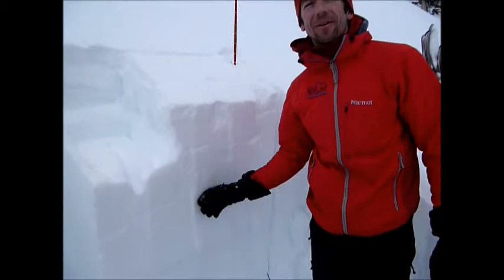We're in Teepee Basin, just north of West Hamstone. We're at 9,000 feet, on an almost due east facing slope — a little bit of northeast. Yesterday we were in Bacon Rhyme, and we found this layer of near-surface facets, or a faceted layer, about two feet down.